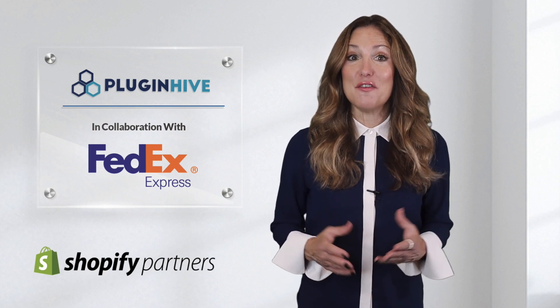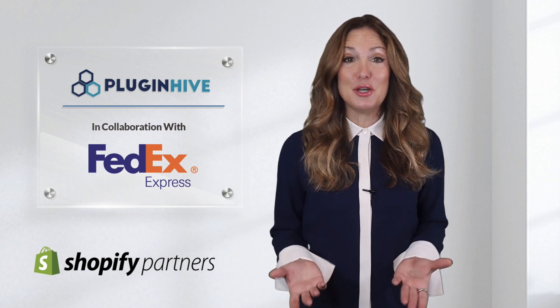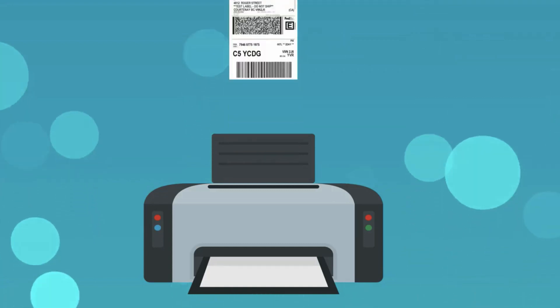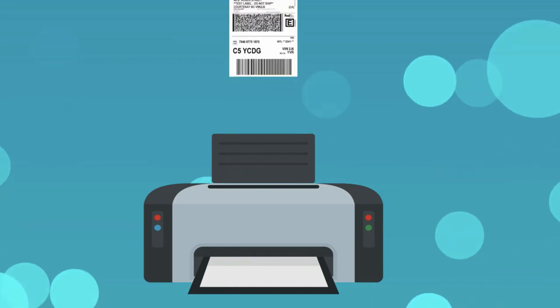PluginHive brings to you the FedEx-certified Shopify shipping application that will do it all. The app displays accurate shipping costs and delivery estimates right at the Shopify checkout. It automates the process of printing hundreds of shipping labels without copy-pasting each package's detail.